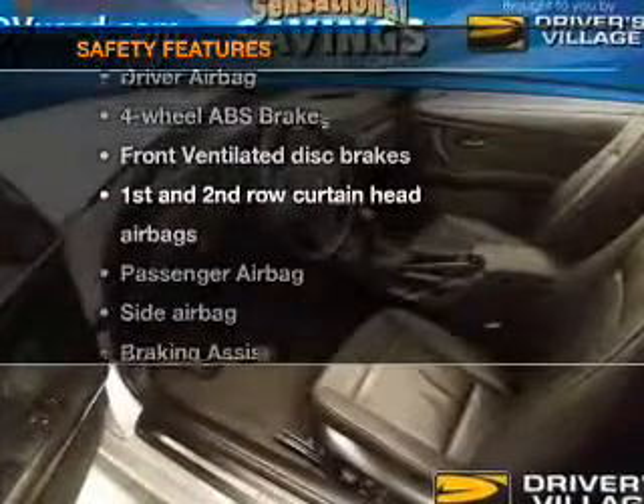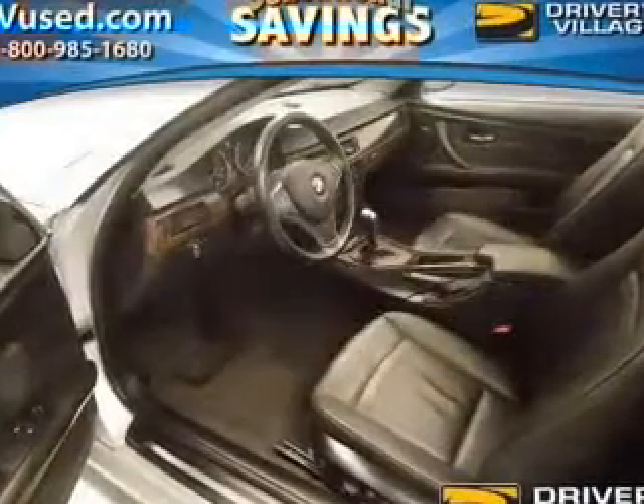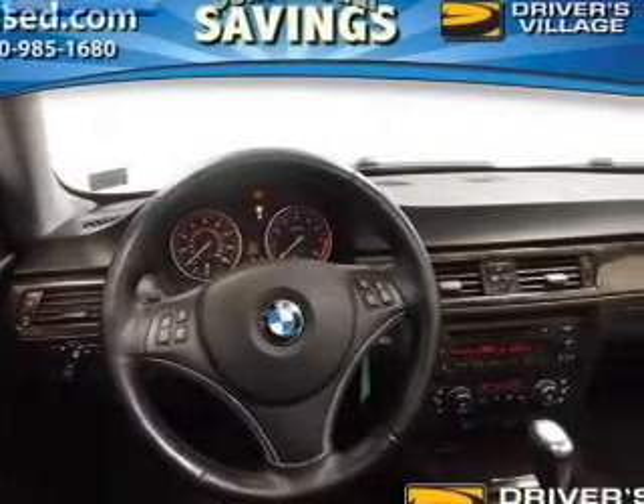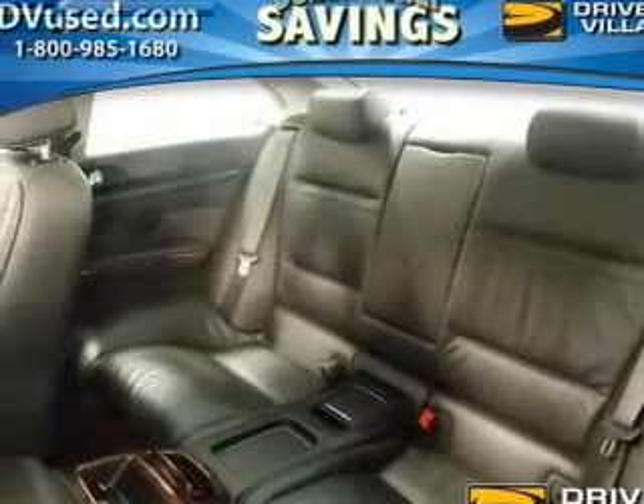And for your peace of mind, the following safety equipment is included: front ventilated disc brakes, curtain head airbags, passenger airbag, side airbag, traction control, stability control, daytime running lights.